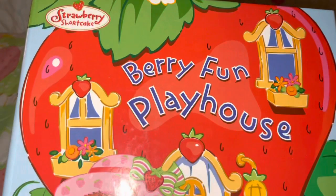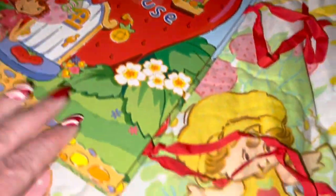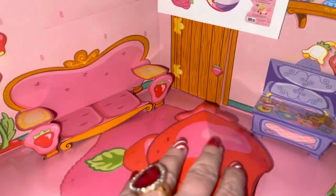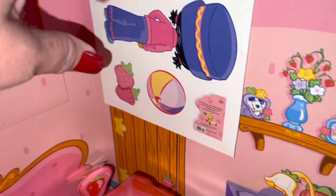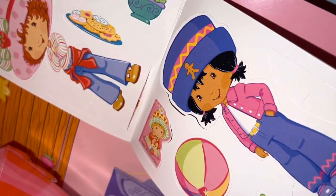I have this really cute book called Very Fun Playhouse — it ties together with little bows, but I untied it to flip through and share it. It's one of the little pop-up books and it has little paper dolls that go with it, making it a little play set. It has a little strawberry table in the middle, a little couch, and it comes with a story time little book. The paper dolls for this section include Strawberry Shortcake and Ginger Snap — I love her because she's got a little Gingy on her.